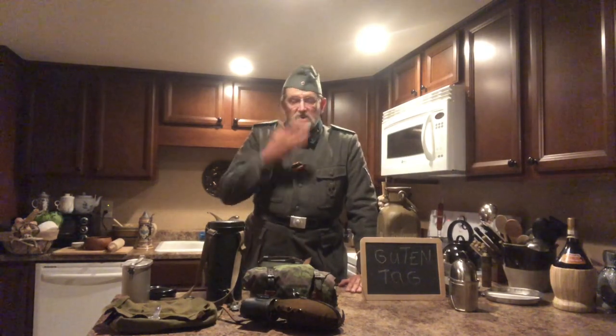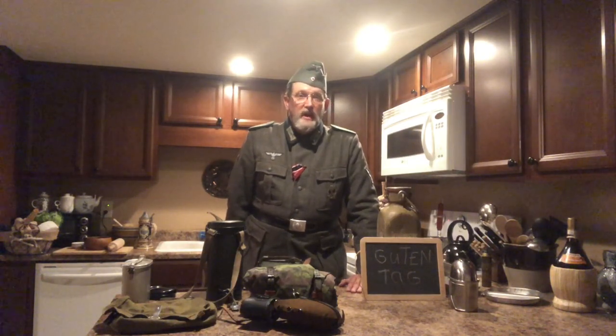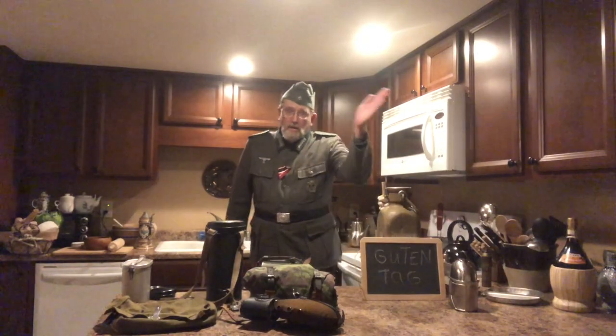Please like and subscribe to this channel, and hit that little bell icon. I have a group on Facebook called Cooking with Hans, as well as on Twitter — Cooking Hans, spelled K-O-C-H-E-N. That's 'Kochen,' cooking in German. Auf Wiedersehen.